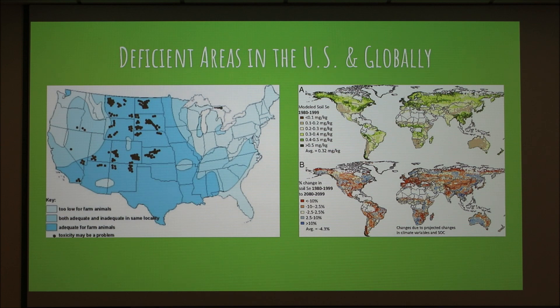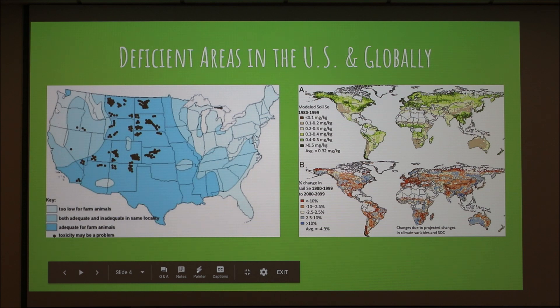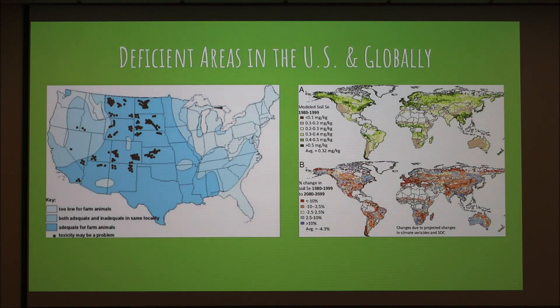Selenium deficiency in soil is pretty widespread. Looking at the map, the lightest blue color shows the most deficient areas in the United States — pretty much where we're at is a deficient area. The medium blue is areas that are both adequate and inadequate depending on local conditions, and the darker blue is where selenium levels are adequate for farm animals. The black areas show where toxicity may be a problem, with reports of death due to overconsumption of selenium.